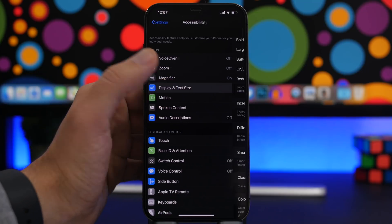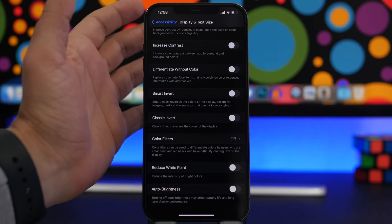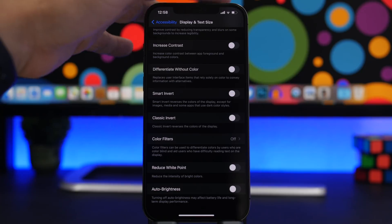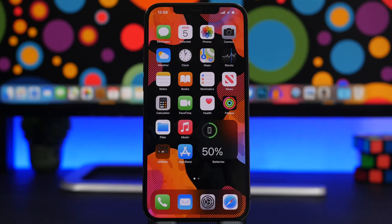Last but not least is Auto Brightness. Go to Display and Text Size and scroll down to find it. I highly recommend you never turn this off — it adjusts display brightness based on your ambient environment, saving battery life and protecting your eyes. Keeping brightness at full all the time is very bad for both your eyes and your iPhone's battery life.